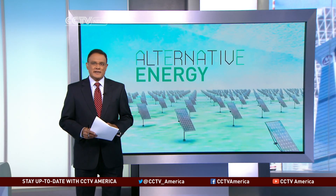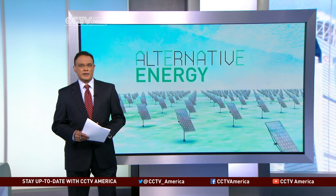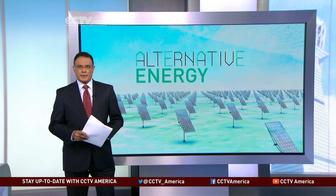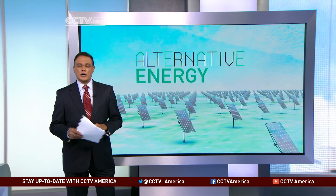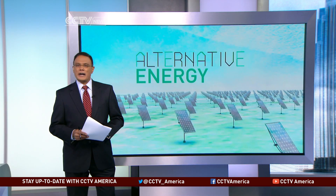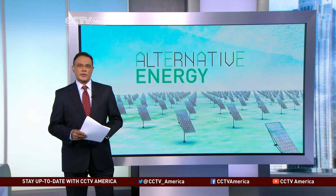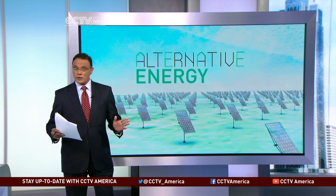Welcome once again to CCTV America's week-long look at alternative energy. This week we're exploring the emerging technologies that proponents say are the key to our global energy future. In this installment we are looking at biogas. Like solar and wind, biogas is a renewable energy source found all over the world.